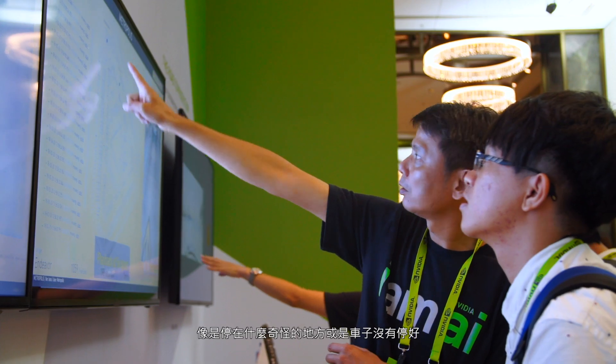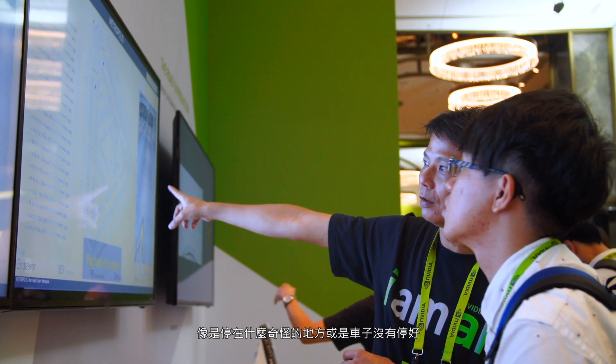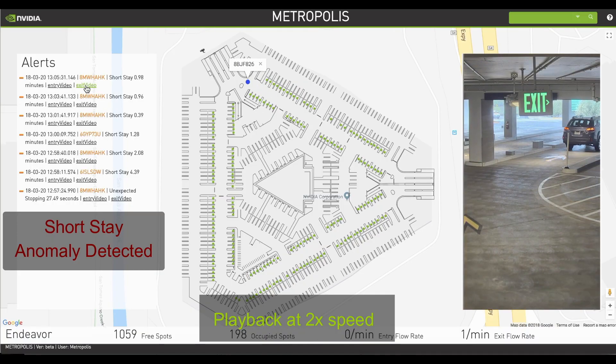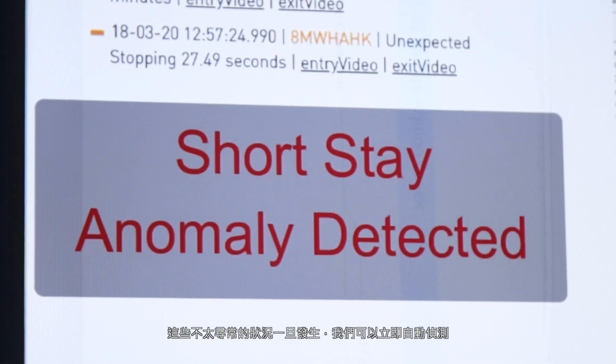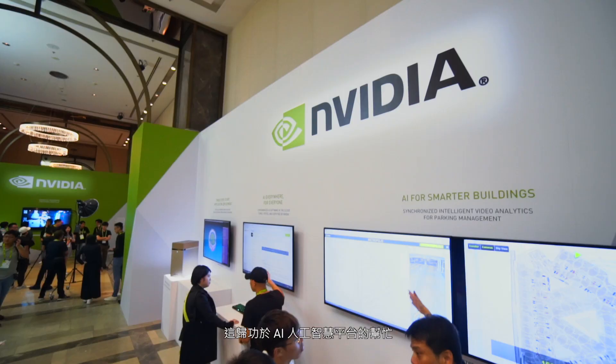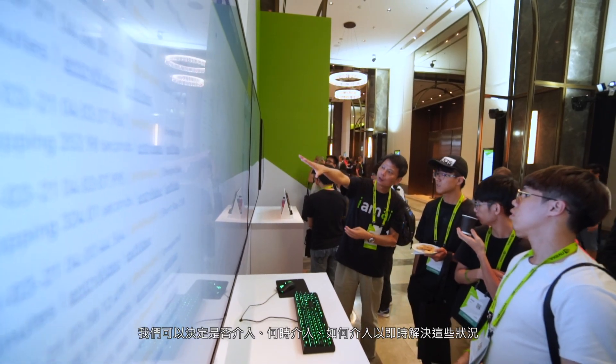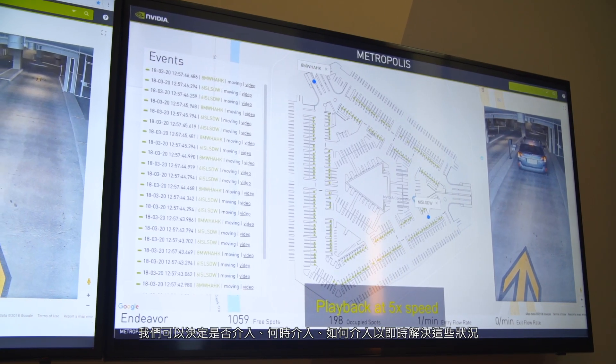So if the car is stopping in a strange place, not parking properly, driving straight through and out again, or anything that's out of the ordinary, we can keep an eye on it automatically through the artificial intelligence platform and know exactly when we need to step in and take a look.